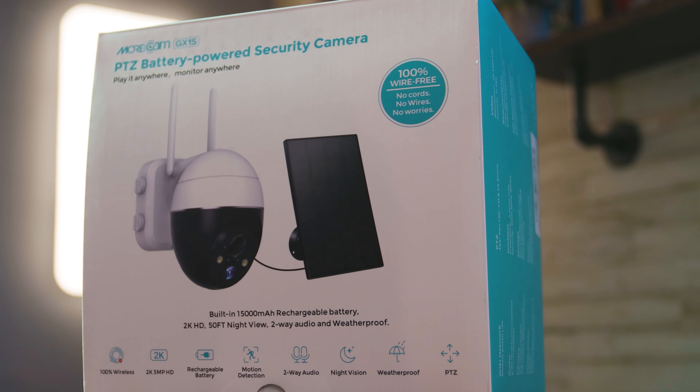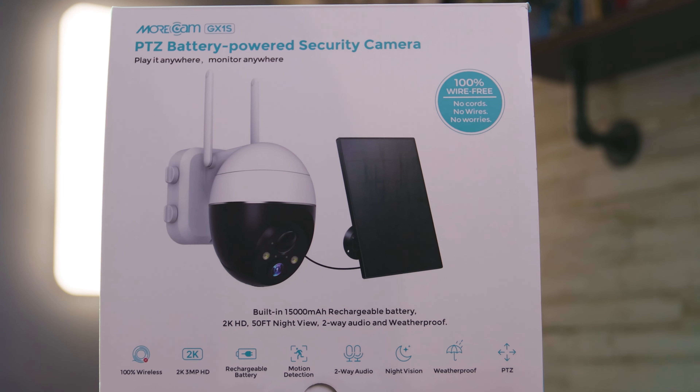What if I were to tell you that for around $90 you can have all of this, and the best thing is it doesn't cost you anything to run on a daily basis because it runs on solar. That's right — are you surprised? Here we have the Morecam GX1S 2K Wireless PTZ Security Camera System.